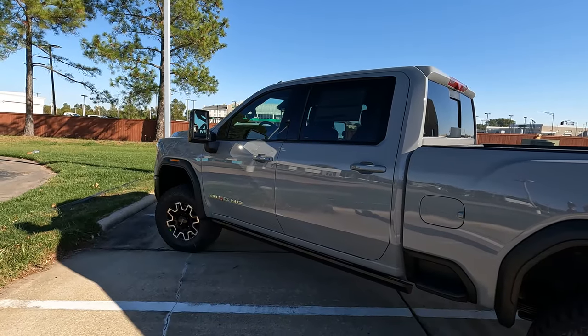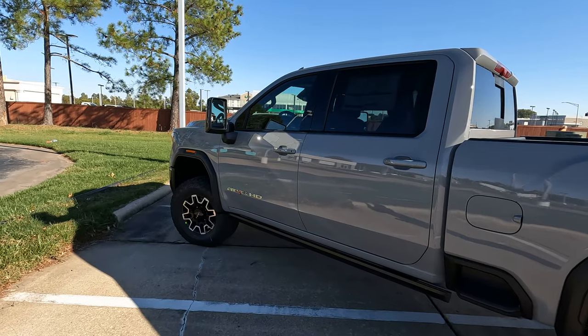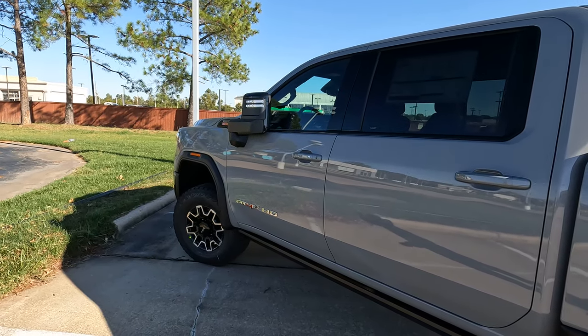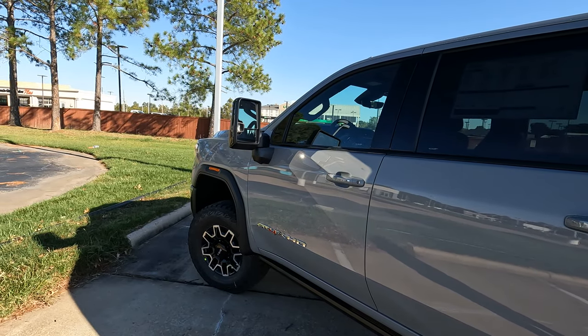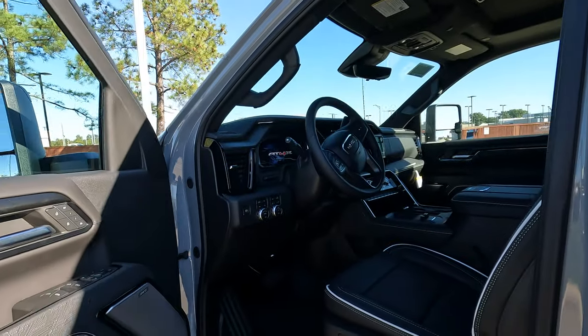There are so many settings within the infotainment system you can turn on or off. One of those is whether the mirrors automatically fold in when you lock the truck. You can turn that feature on or off — totally up to your personal preference.